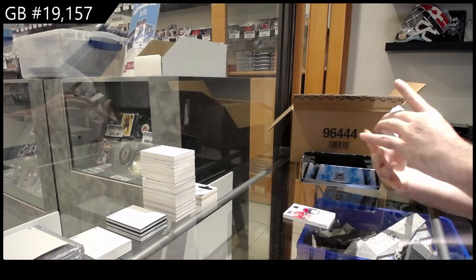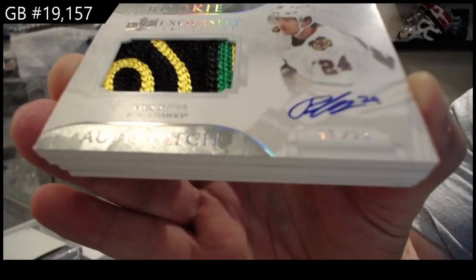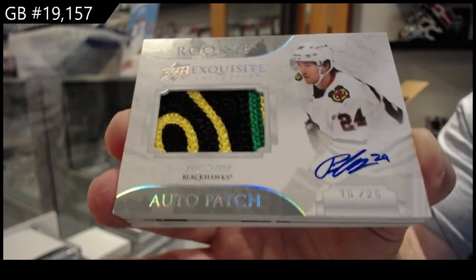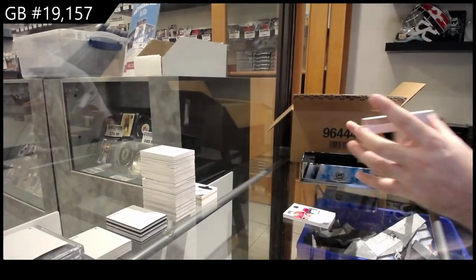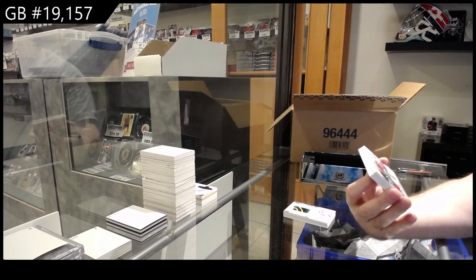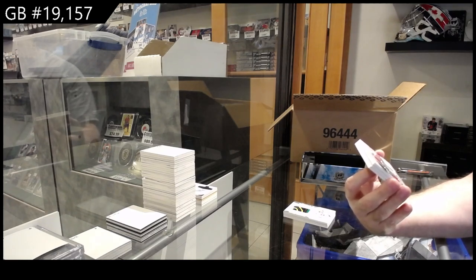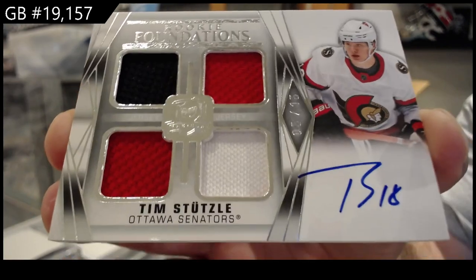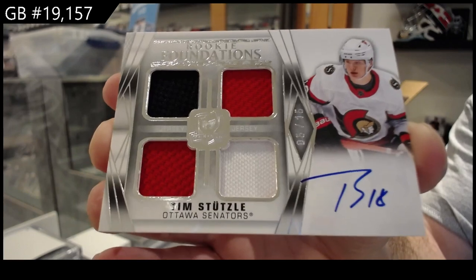Wow — Exquisite! Rookie auto patch number 25, Pui Suter! Out of 25, beautiful rookie auto patch. I really like the Exquisites here — they've done a great job so far in Exquisite. That is a monster — numbered 5 of 15, Rookie Foundations Quad Jersey Auto for the Ottawa Senators, Tim Stutzel! Quad Mem Auto Rookie out of 15, Stutzel!